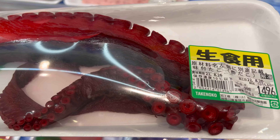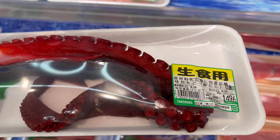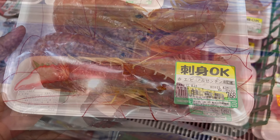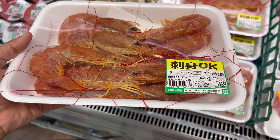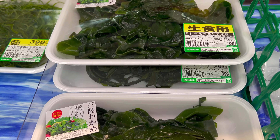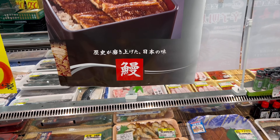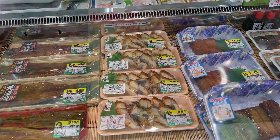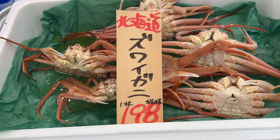And some octopus — people can make takoyaki from this. Other types of shrimp. And some seaweed, if you like them — I'm not a fan of seaweed. And we can also see some crabs, fresh crabs, not frozen ones.